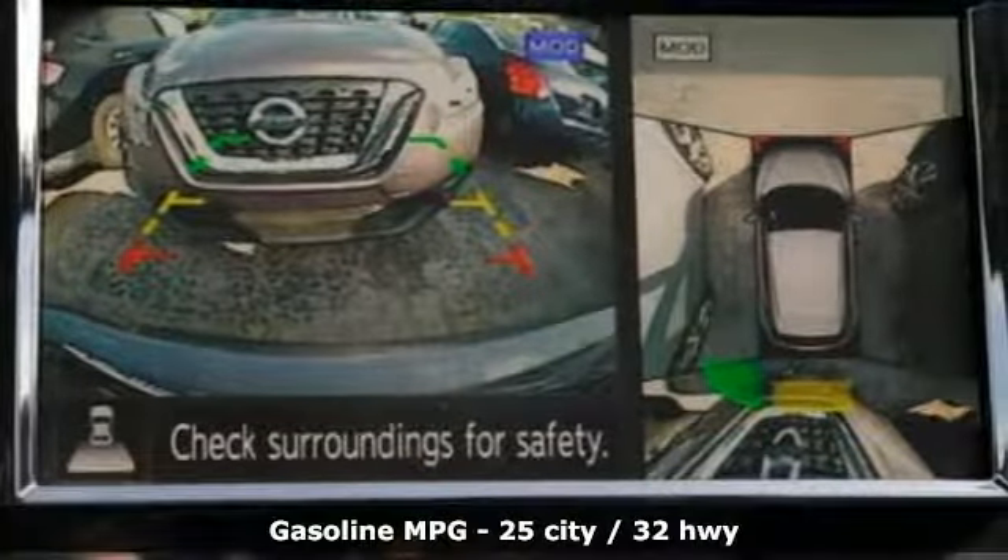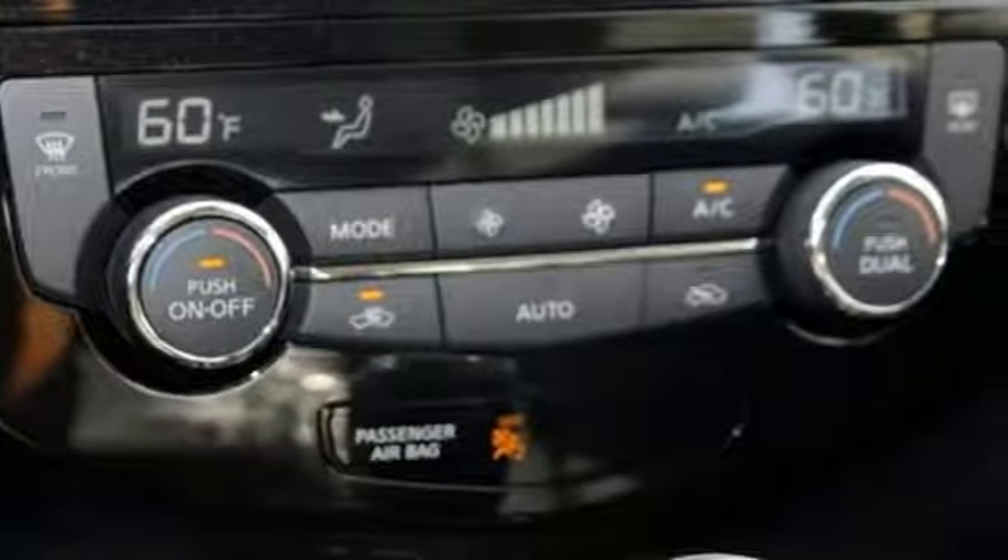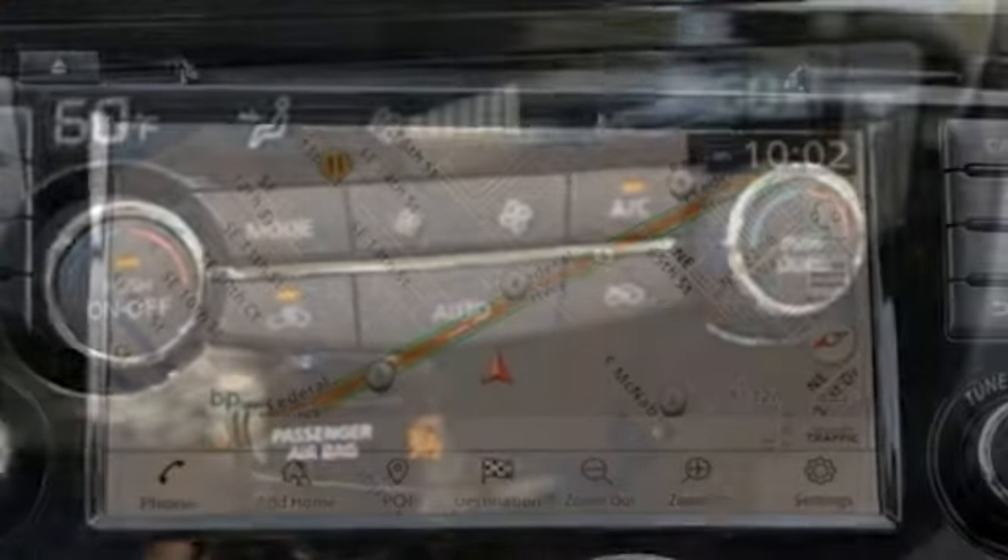Inline four-cylinder engine, front heated leather bucket seats, streaming audio, autonomous cruise control, dual zone climate control, power heated mirrors.